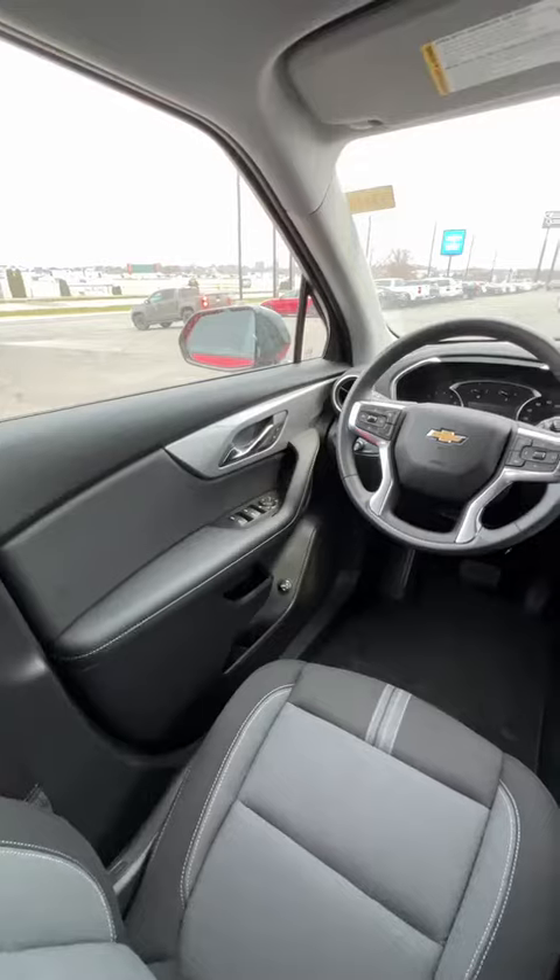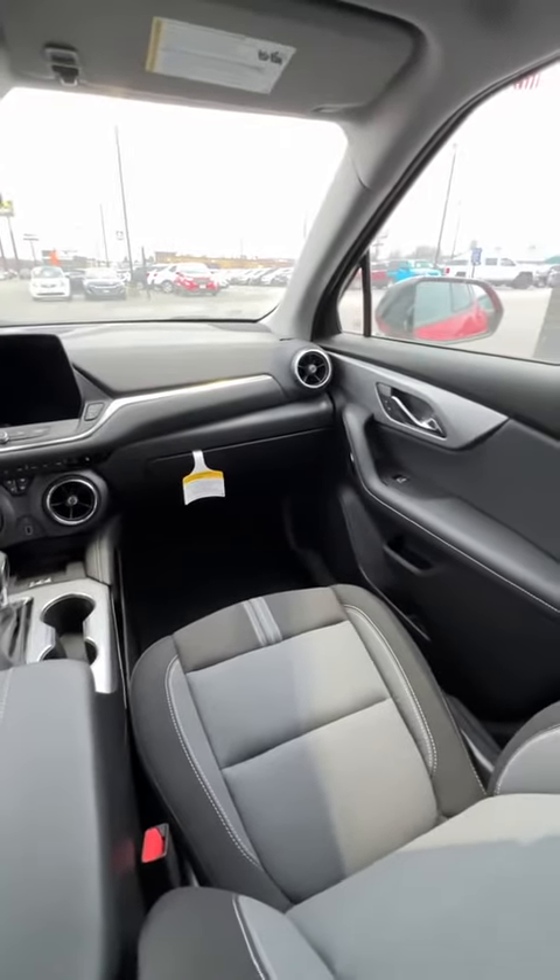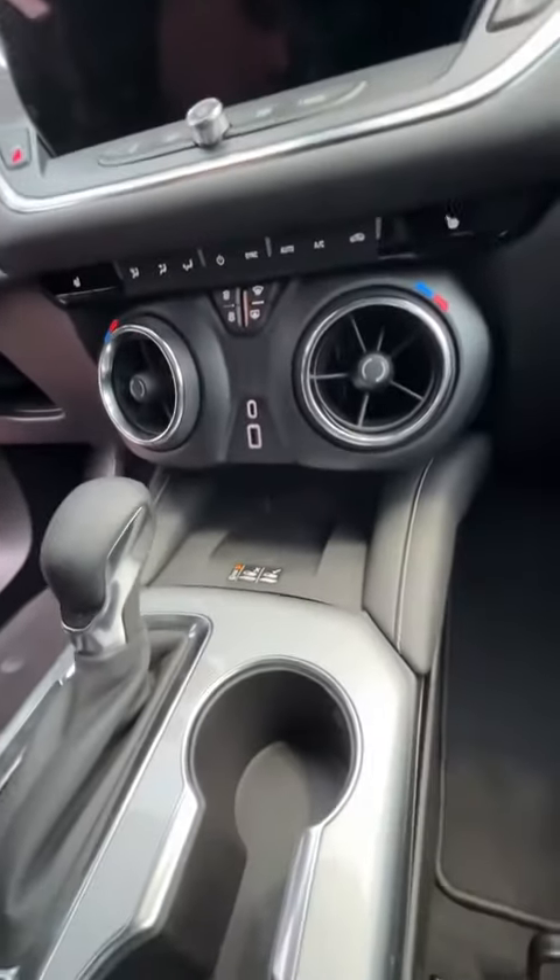You guys know me, I'm a really big interior guy. Something I like about this is the wireless charging pad that it has. As well as that, you got two chargers in the front, two in the back — a USB and a USB-C.